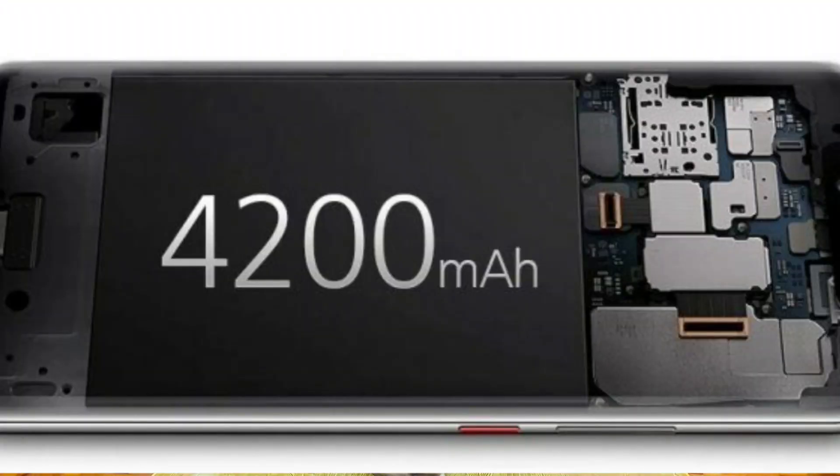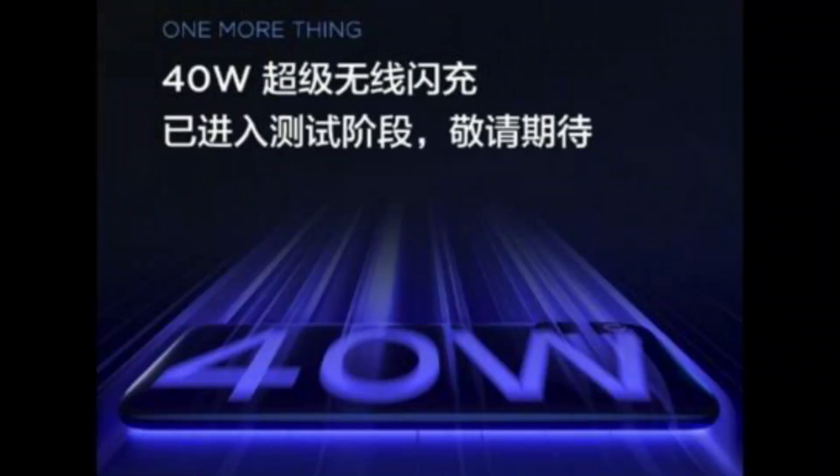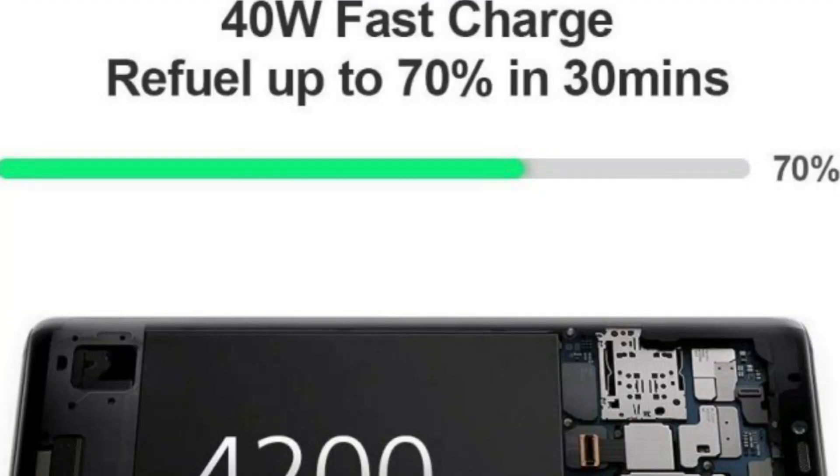This is the battery. It is a 4200mAh lithium polymer non-removable battery. It supports 40W fast charging. 50% charge is available in 30 minutes. The 40W charger is available — it is a 40W Super Charge.